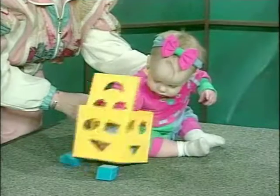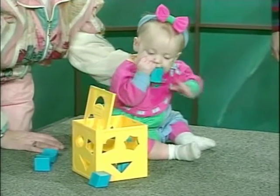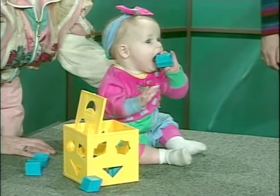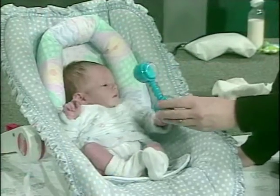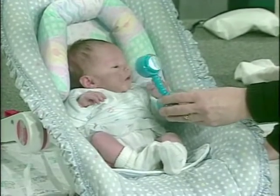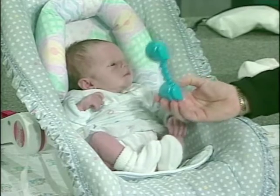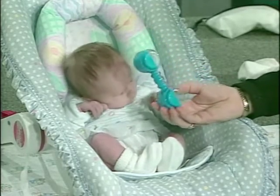Fine motor development has to do with smaller movements, such as reaching and grasping. Here, two-week-old Anna Marie directs her arms toward a rattle. These movements are called pre-reaching because they resemble poorly coordinated swipes or swings.